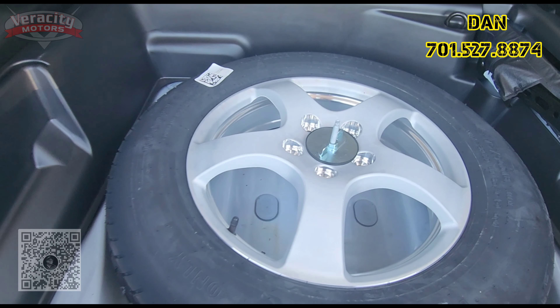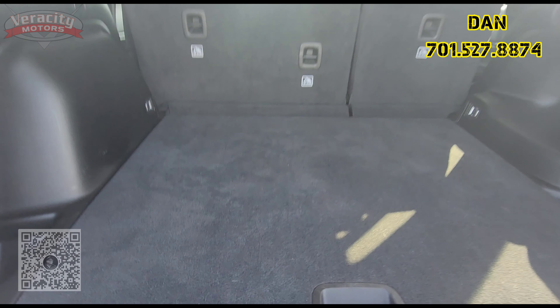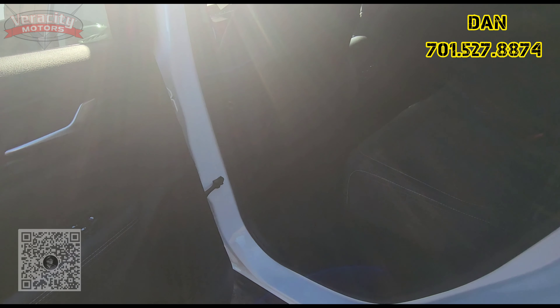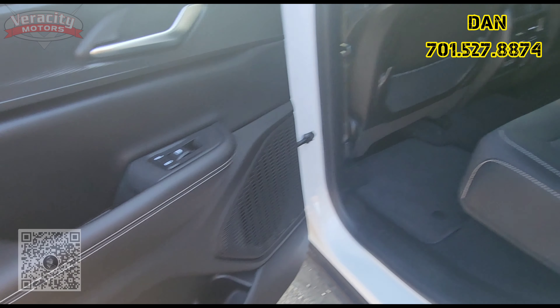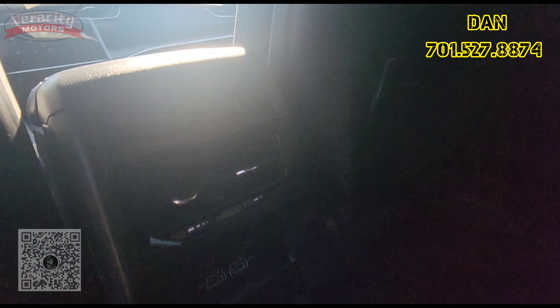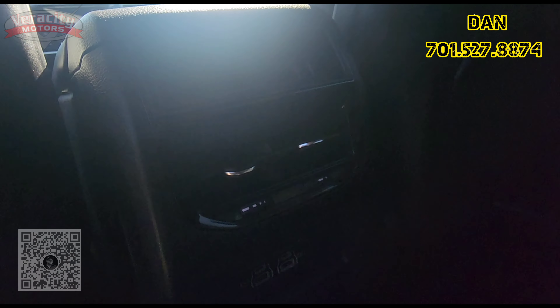We do have a full-size spare tire and your tools over here as well. Black cloth interior on this one. Got an armrest here. Looks like we have two USBs as well as two Type-C's, and your blowers back here as well.